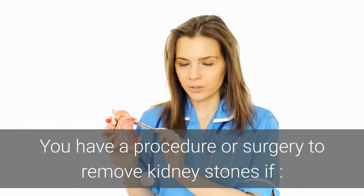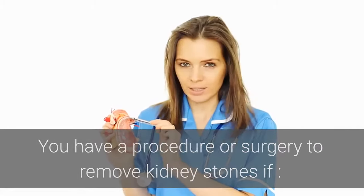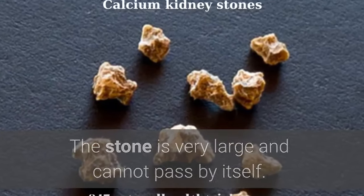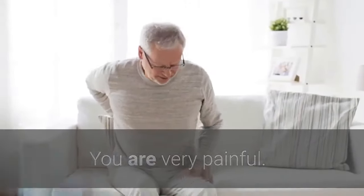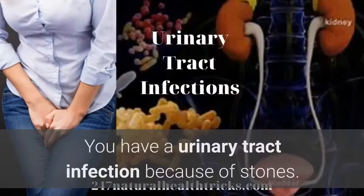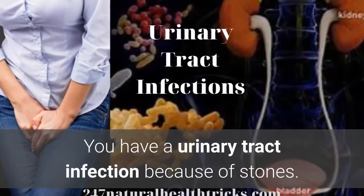You may need a procedure or surgery to remove kidney stones if: the stone is very large and cannot pass by itself; you are in severe pain; the stone is blocking urine flow from your kidneys; or you have a urinary tract infection because of the stones.